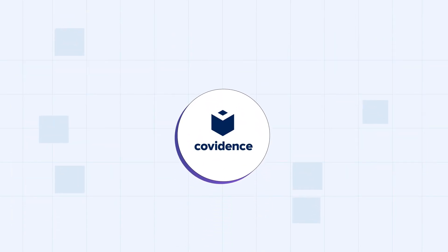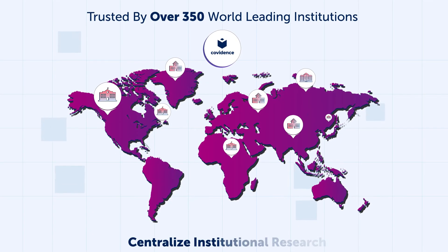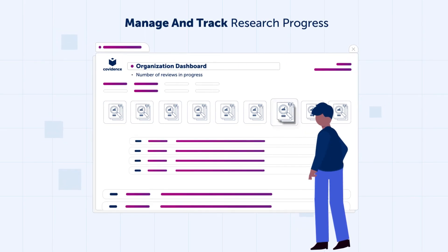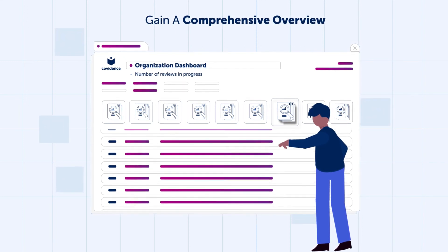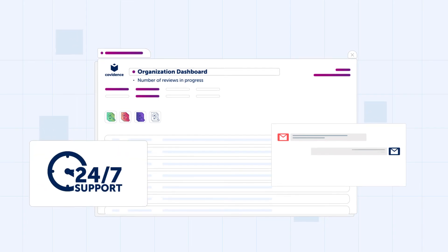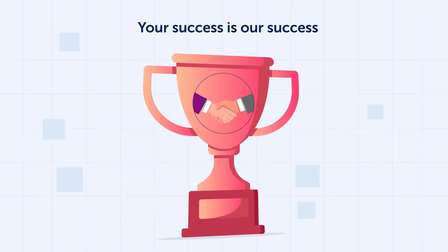For organizations, Covidence is currently trusted and used by over 350 of the world's leading institutions, and offers a centralized repository of institutional research. Imagine effortlessly managing and tracking the progress of your organization's research, gaining a comprehensive overview of review projects across departments or the entire institution. And rest assured, our dedicated community team is here to support you 24-7.